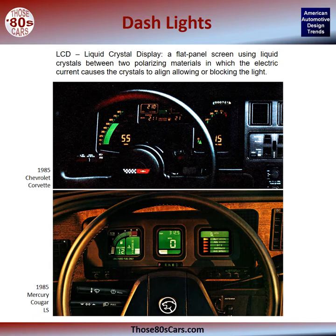LCD, or liquid crystal displays, are a flat panel screen using liquid crystals between two polarizing materials in which the electric current causes the crystals to align, allowing or blocking the light. Examples of LCDs in this book include a 1985 Chevrolet Corvette and a 1985 Mercury Cougar, as shown here.